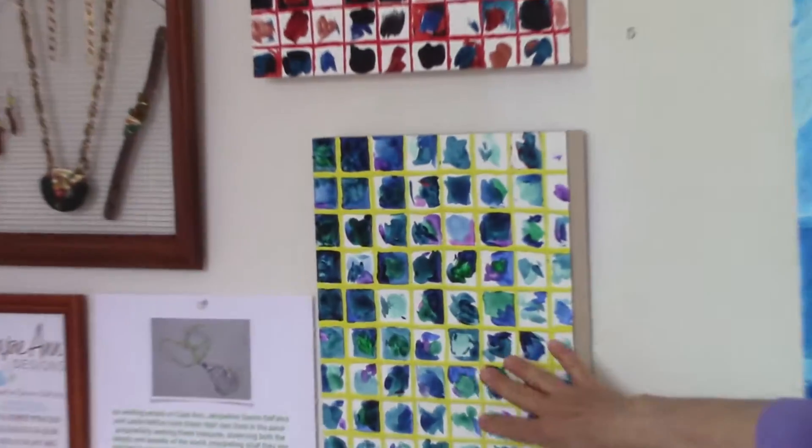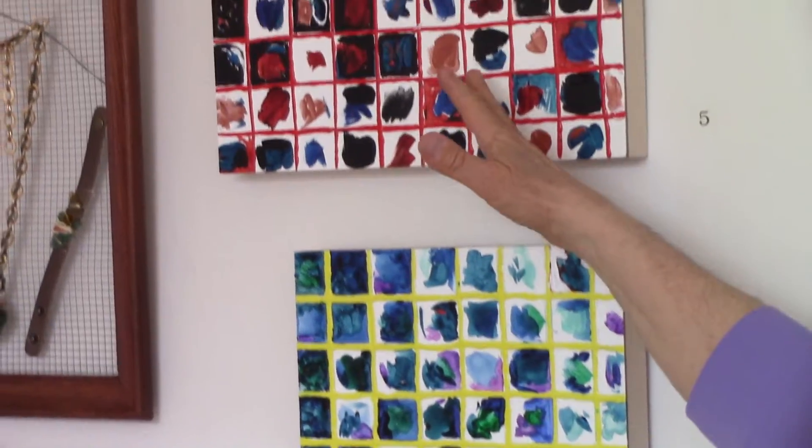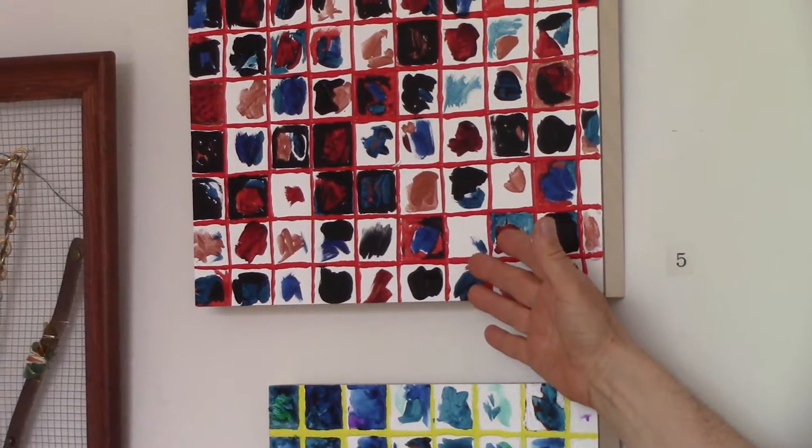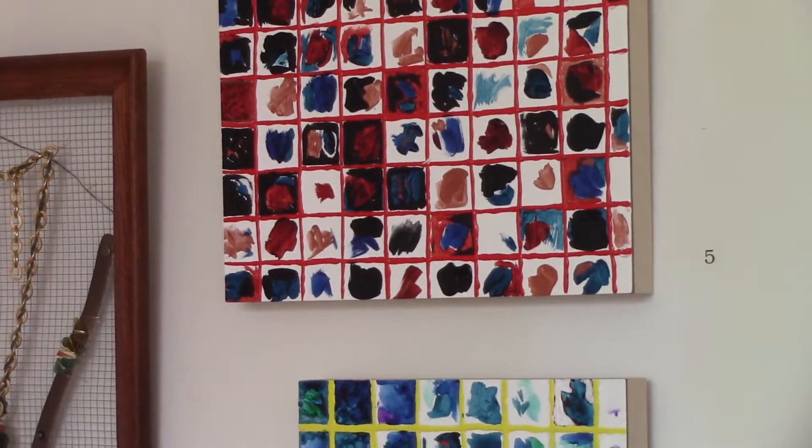My line in the sand was starting to work, moving from representational work to more abstract work. These two pieces here are based on the lobster traps, again down at the harbor, with colors you might see in the ocean, colors you might see in the nighttime sky — some of the colors that the guys wear, or the buoys, the lines, the traps. It's all very colorful, so that's where this color palette came from.